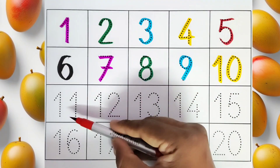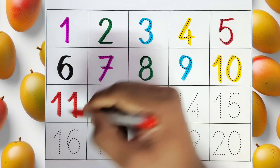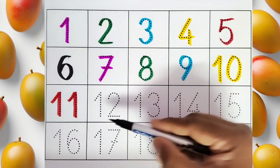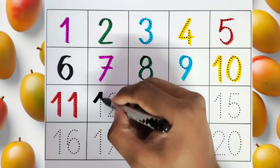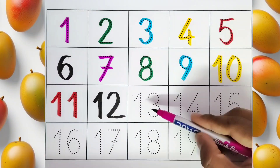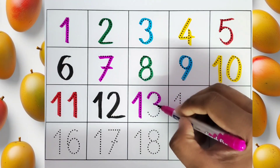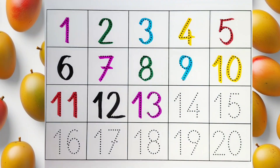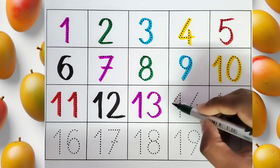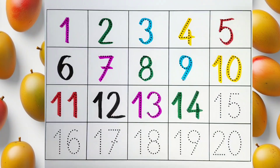This is 11. This is 12. This is 13. This is 14. This is 15.